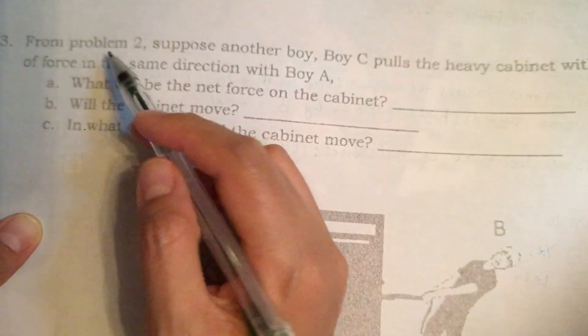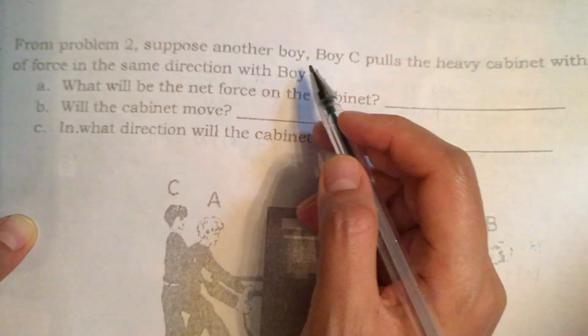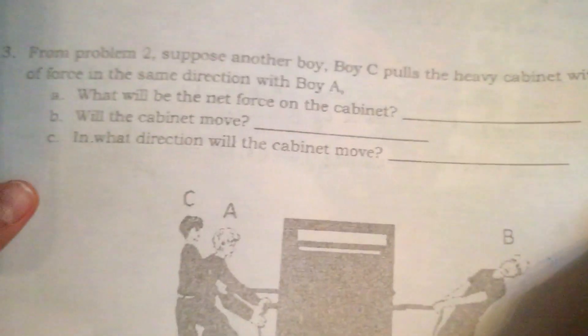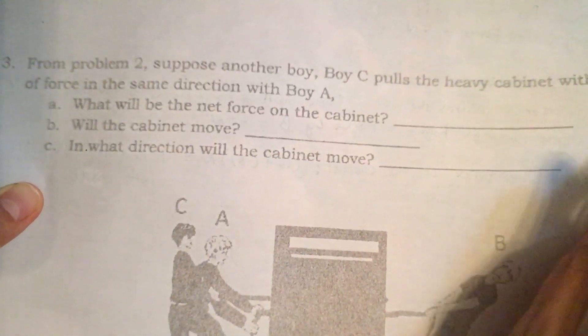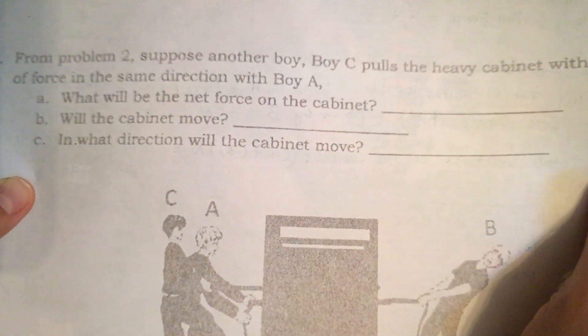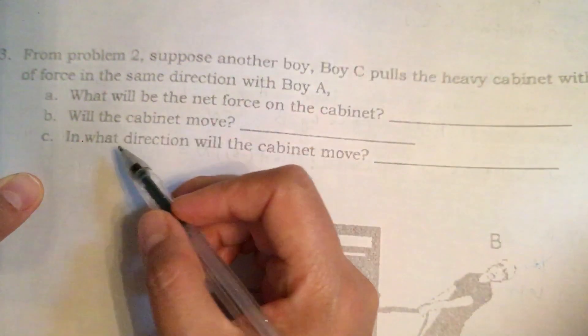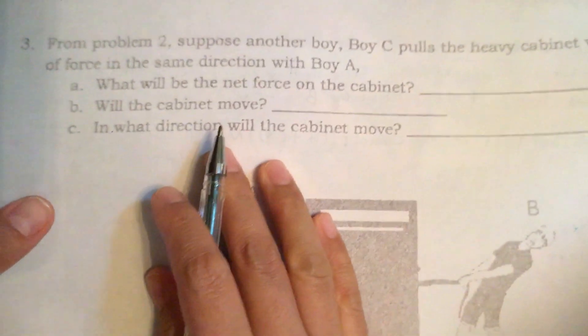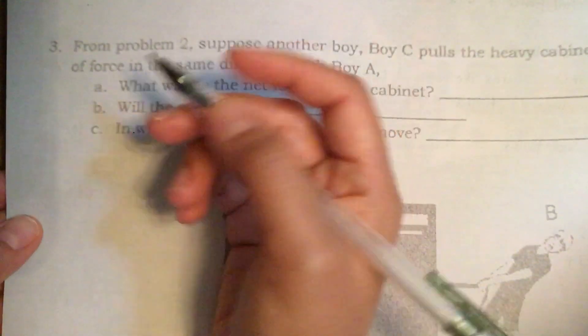From problem 2, suppose another boy, boy C, pulls the heavy cabinet with 5N of force in the same direction as boy A. What will be the net force on the cabinet? Will the cabinet move, and in what direction will it move? Let's calculate the net force.